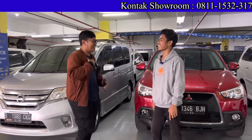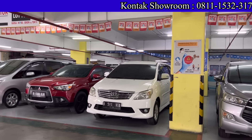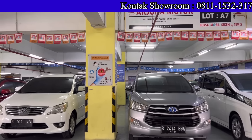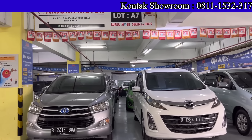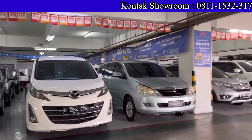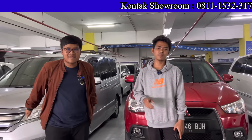Mudah-mudahan teman-teman selalu diberikan kesehatan, rejekinya lancar biar bisa beli mobil impiannya di sini. Beli cash, kredit, tukar tambah — aman semuanya. Alamat lengkapnya di Grand ITC Permata Hijau, Jakarta Selatan, lantai 5, lot A6, A7, Arjuna Motor. Bisa cari di Google Map atau Waze.